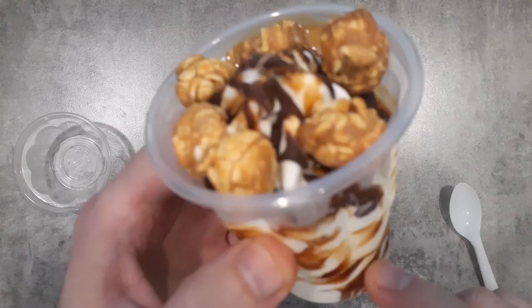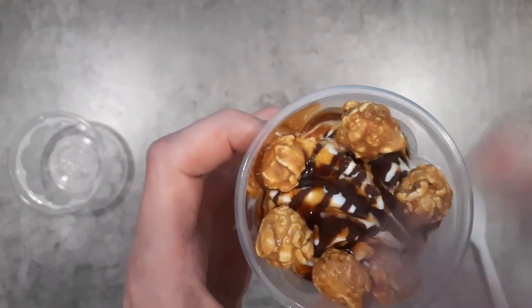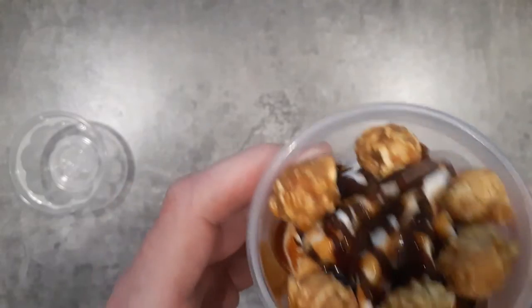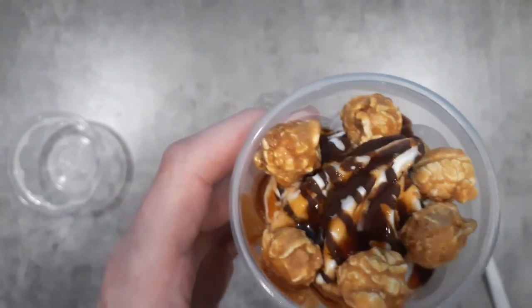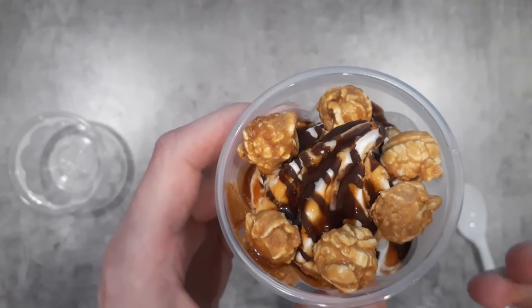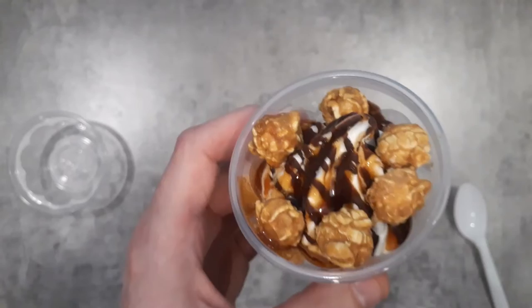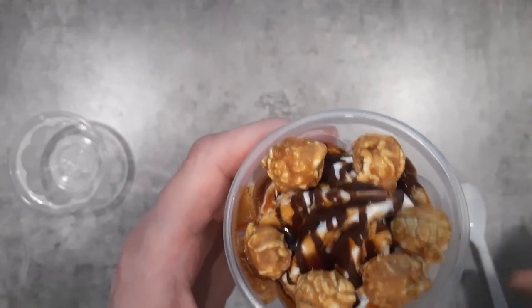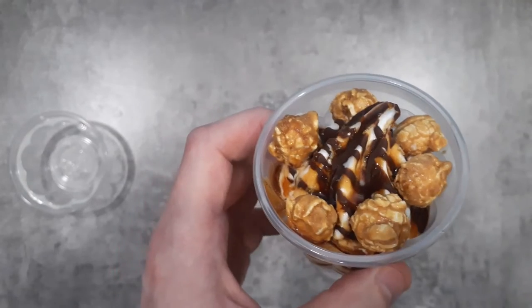There's caramel mixed within the ice cream, but also a chocolate sauce on top that has hardened a little bit. I got this one delivery as well, but Dairy Queen gave me the popcorn separately to put on myself — McDonald's has it already on there. It shouldn't really get soggy because of the caramel coating on it.